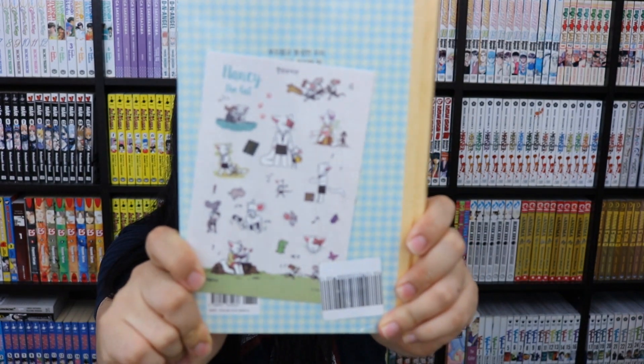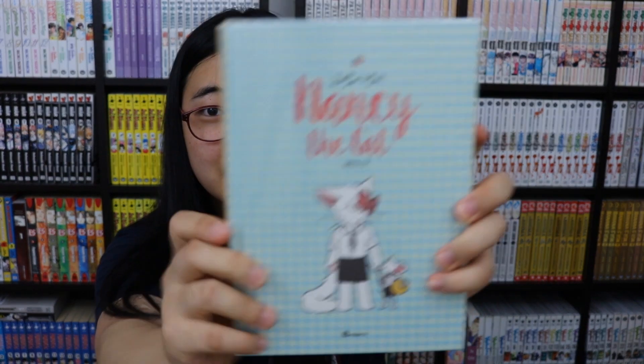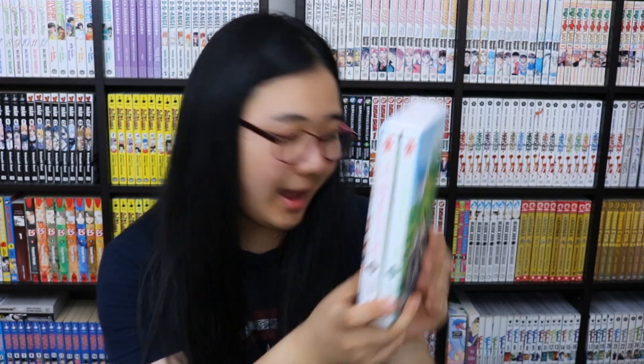I also have the Korean webcomic 'Nancy the Cat' — it's really cute, hardback, and comes with stickers, still in shrink wrap. My sister asked me to get the novel 'I Want to Eat Your Pancreas' in Korean, and right next to it I saw the comic box set, so I got the box set for myself and the novel for her.